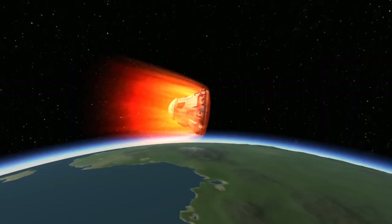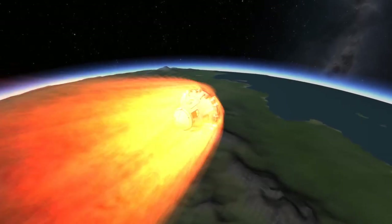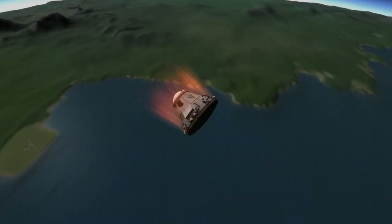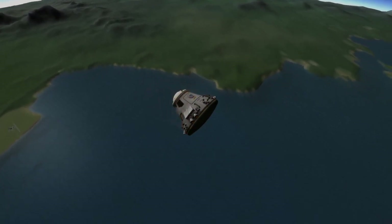After entry interface, Dragon will begin to experience the fires of returning home to Earth. During this brief period of time, Dragon will be out of contact with controllers on the ground. However, this shouldn't take long, as Dragon will soon emerge from the plasma of re-entry and re-establish communication with mission control.